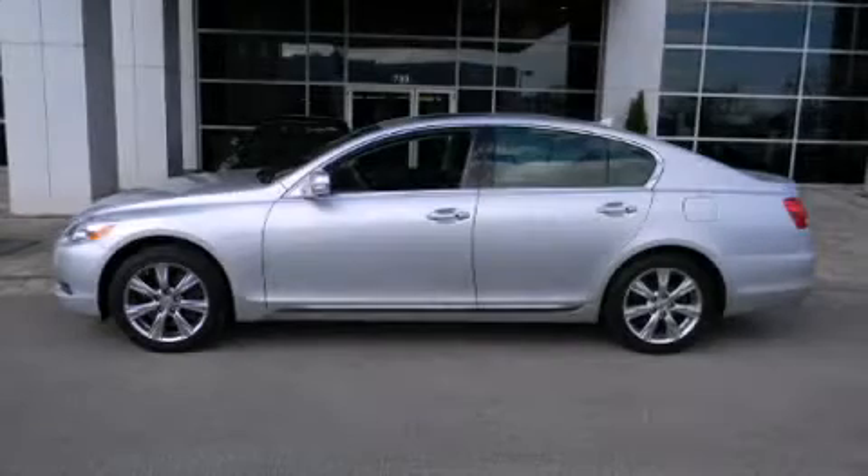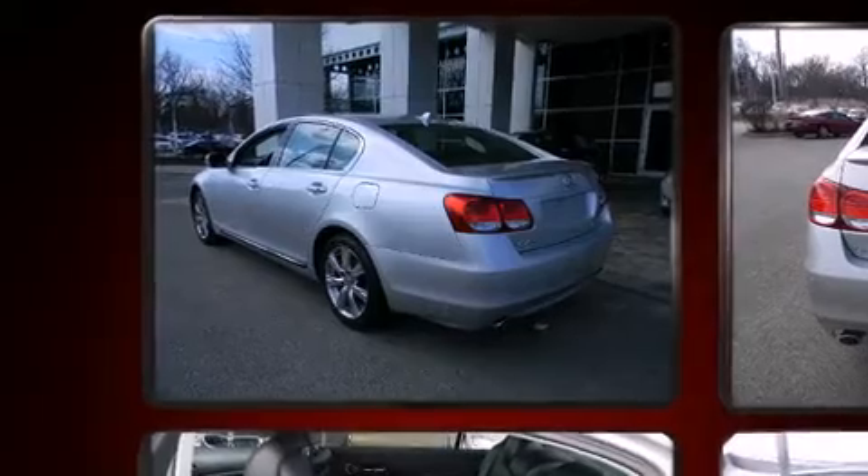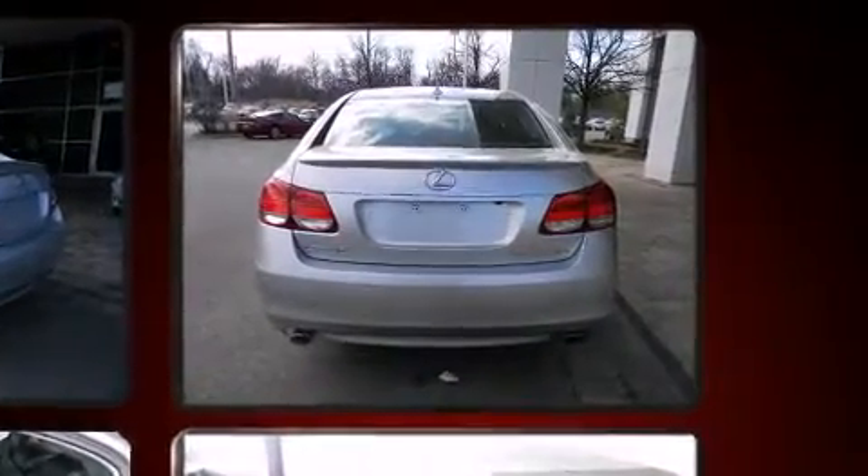With fewer than 25,000 miles on the odometer, this four-door sedan prioritizes comfort, safety, and convenience. It features all-wheel drive versatility, an automatic transmission, and a 3.5-liter six-cylinder engine.